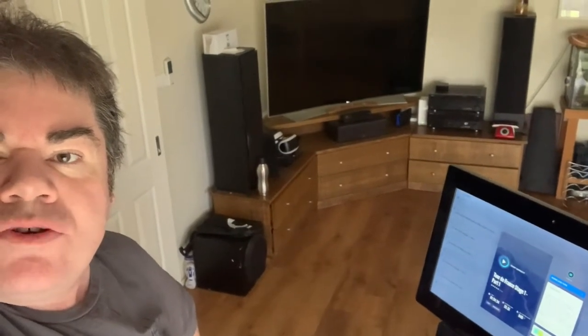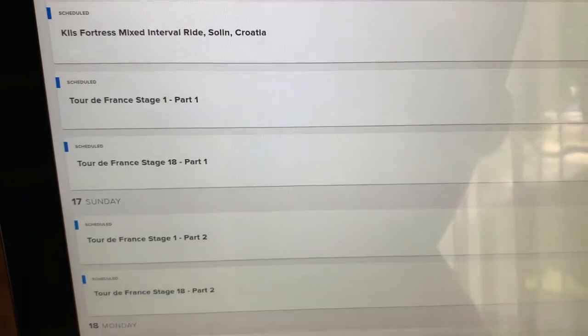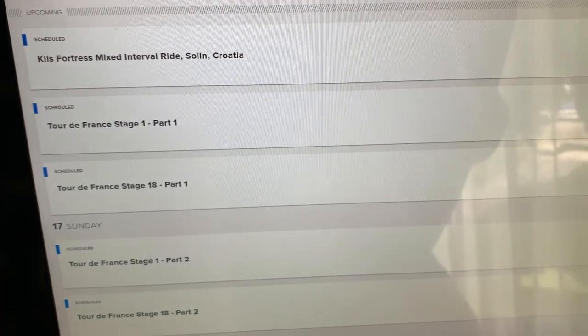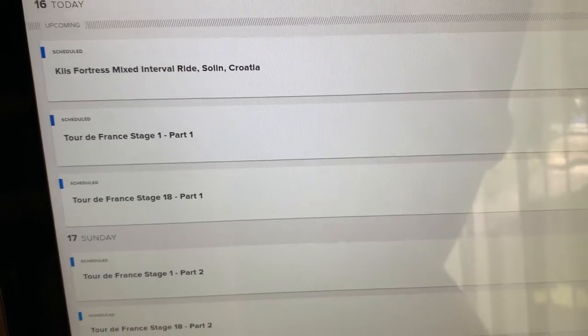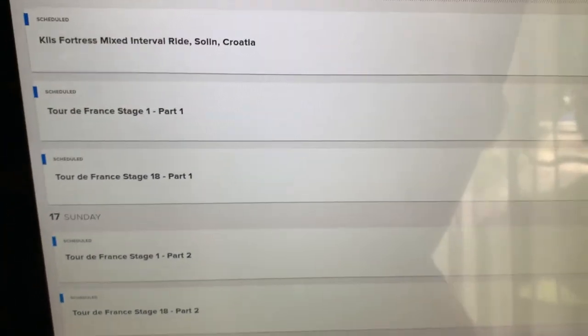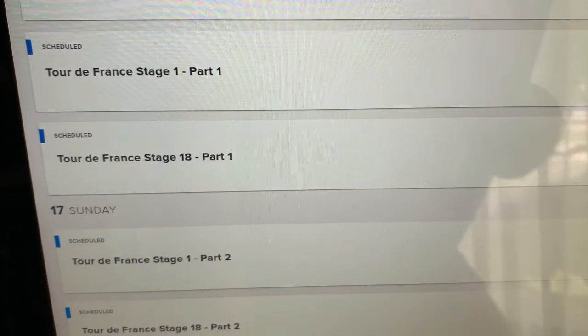Hi there. Today I'm taking the NordicTrack S22i Commercial Studio exercise bike for a trip around the Tour de France. iFit offers a range of awesome trails and tracks and rides around the world with iFit trainers who talk and motivate and lead you through the path. It also offers this incredible Google Maps based routes, and iFit have made a Tour de France route